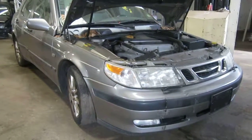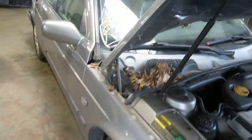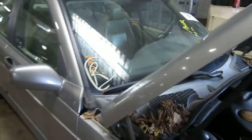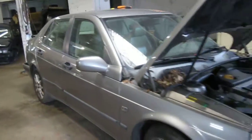Good morning and welcome to Tom's Foreign Auto Parts video portion of our inventory. Here we have a 2001 Saab 95. The stock number of this vehicle is 120303.